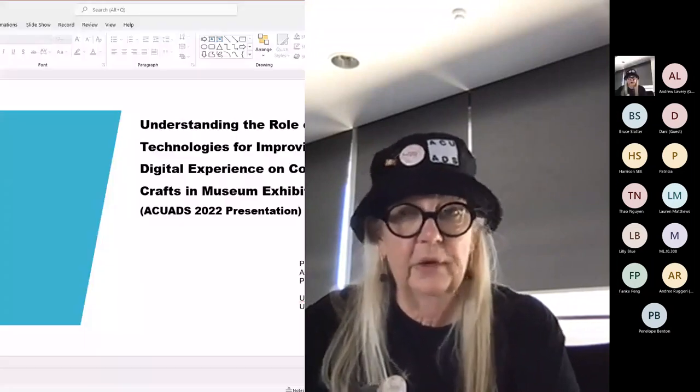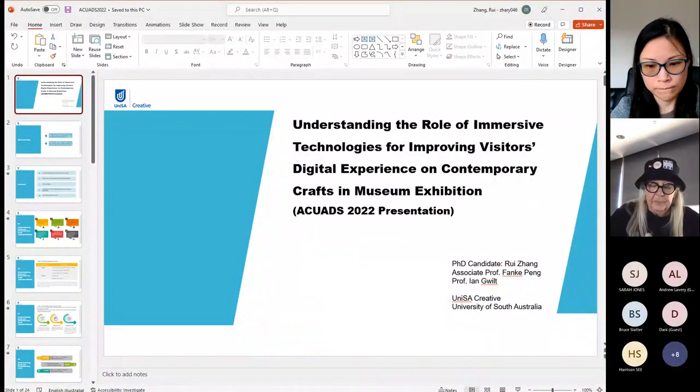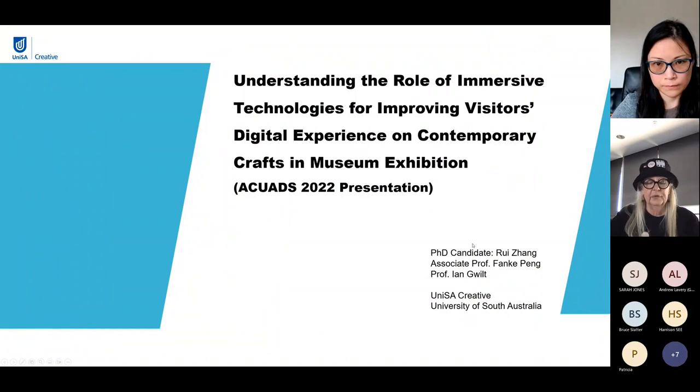Next speaker is Ru Zhang, Frank Peng and Ian Quilt. Ru is from the University of Canberra and Frank and Ian are from the University of South Australia. Ru is presenting, and this is 'Understanding the Role of Immersive Technologies for Improving Visitors' Interactive Experience of Contemporary Craft in Museum Exhibitions.'